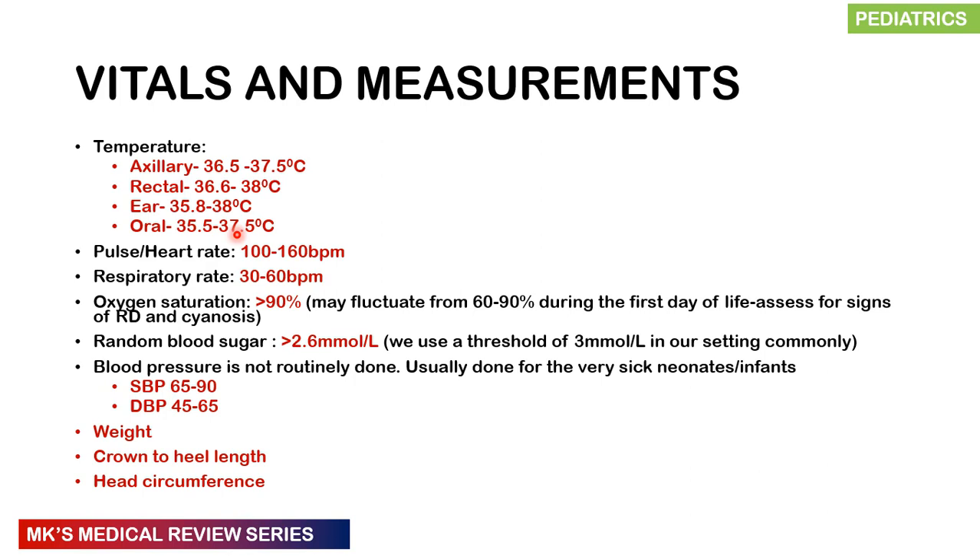For temperature: axillary normal range is 36.5–37.5°C, rectal 36.6–38°C, ear 35.8–38°C. Below 35°C is hypothermia; above 38°C is hyperthermia. Heart rate should be 100–160 beats per minute; below 100 is bradycardic, above 160 is tachycardic. Respiratory rate should be 30–60 breaths per minute; above 60 is tachypneic and may indicate respiratory distress — very common in transient tachypnea of the newborn and respiratory distress syndrome.